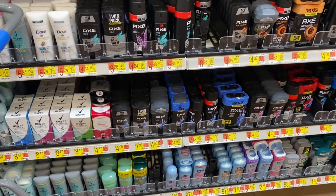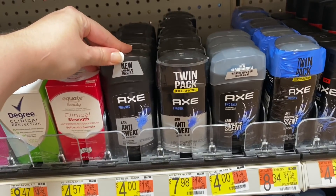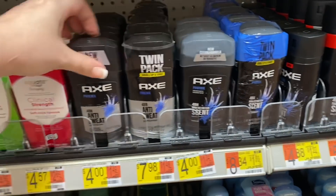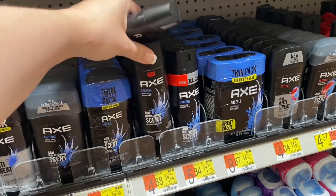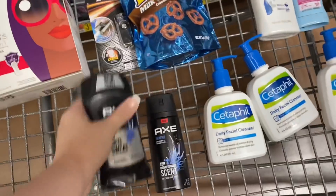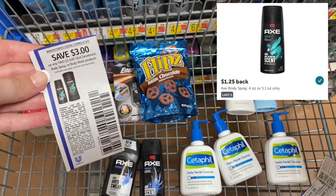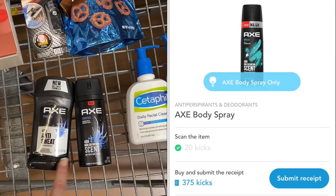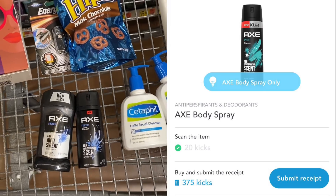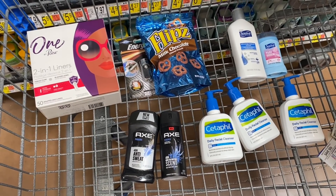Next up we're grabbing some Axe products — one deodorant and one body spray. The cheapest deodorant is $4.00 and the body spray is $4.88, totaling $8.88. We have a $3 off two paper coupon from the 8/1 Unilever insert, leaving us to pay $5.88. We submit to Ibotta for $1 back on the deodorant and $1.25 back on the body spray, plus two separate Shopkick offers — one for each — totaling 395 kicks each, equivalent to $3.16 back total from Shopkick, making our final cost for both just $0.47.